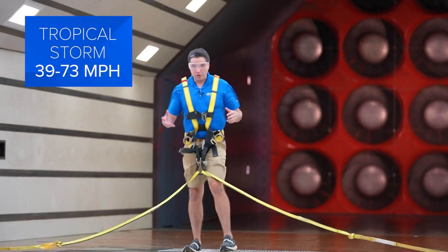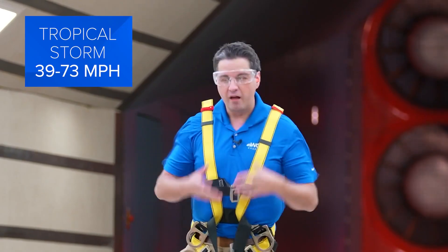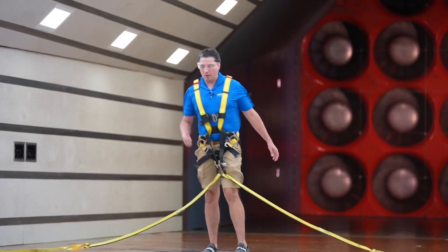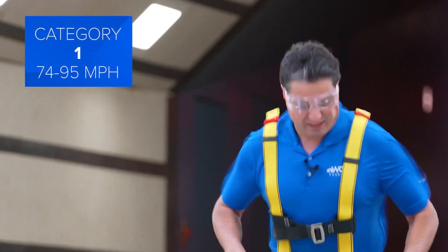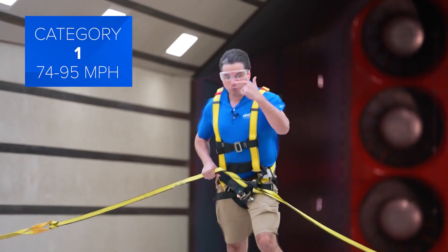This would be tropical storm strength — you can walk. Picture this as a strong thunderstorm pushing through the area. But once you get to 74 miles per hour, that's category one. Let's go category one. You can feel the difference. A category one is going to rip off shingles and roof tiles.